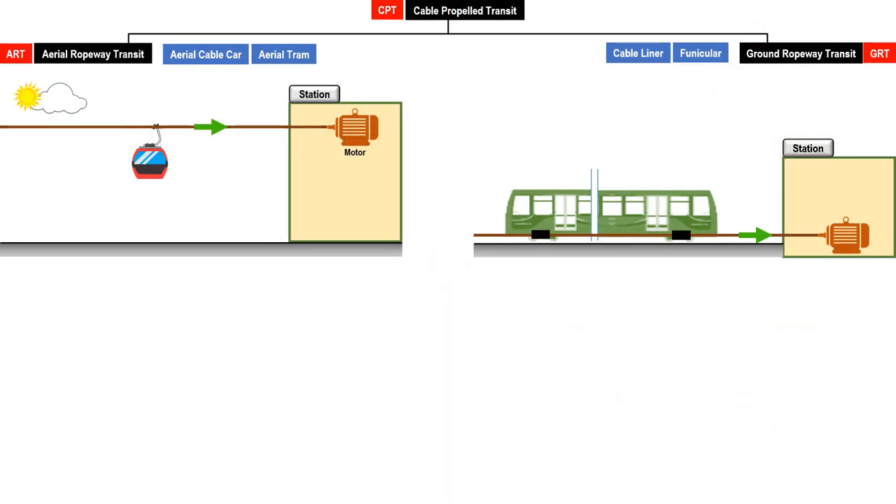CPTs are classified as to from where they are supported or propelled. ARTs such as aerial cable car and aerial tram are those that are supported or propelled from the top. The cable is then propelled to the station powered by a motor. GRTs such as cable liner and funicular are those that are supported or propelled from the bottom. The cable is then propelled to the station powered by a motor.